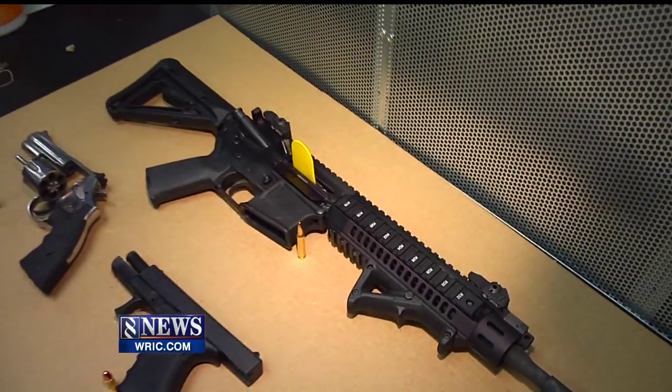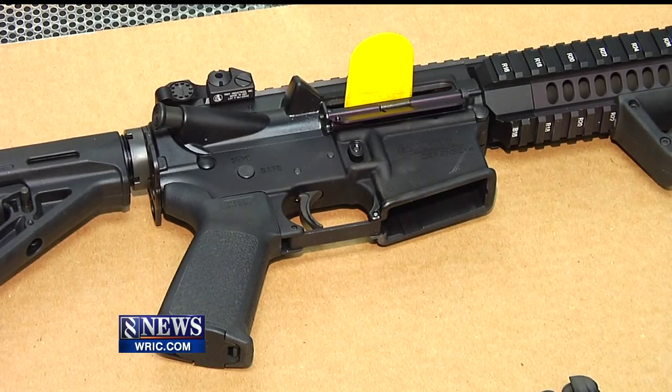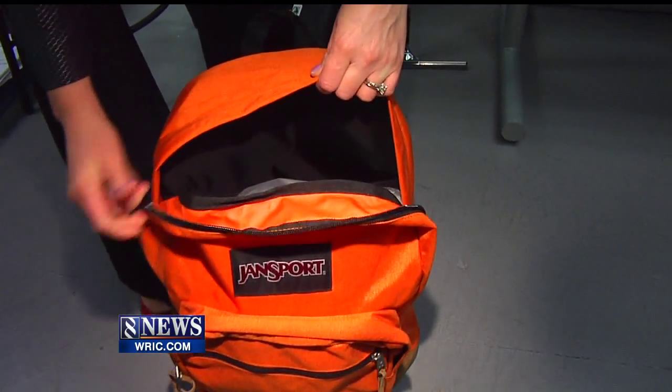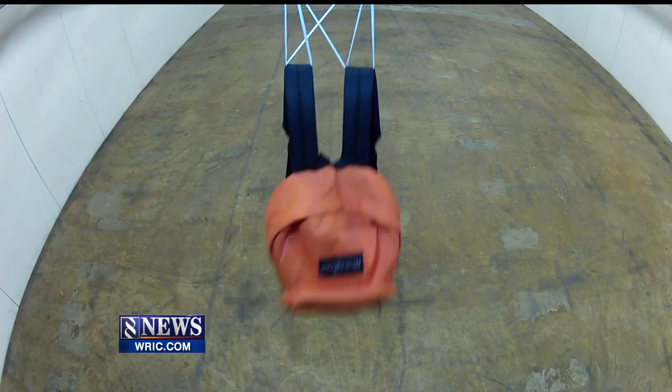That assault rifle is the most powerful of the ones we have here. It's similar to the gun Adam Lanza used in the Newtown school shootings. We filled the backpack with a book and some stuffing to give the bag resistance similar to that of a human body, and we are shooting from about 15 feet away, which should give us the effect that would be found in a classroom.